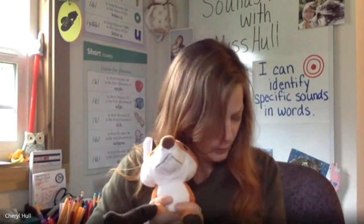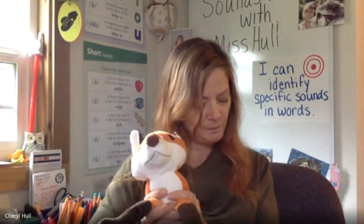For our next activity, we are going to identify the first sound we hear in words. If that sound is a vowel, I'm going to ask you if it's a long or short vowel sound. Remember, long vowel sounds always say the name of the vowel. Let's give it a try. Say: bear. What's the first sound? Buh. Yes, buh.